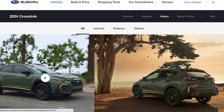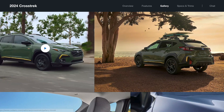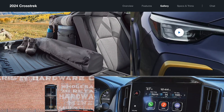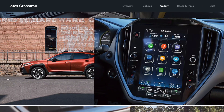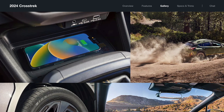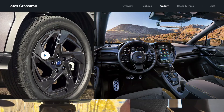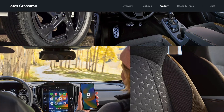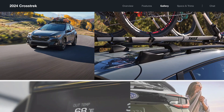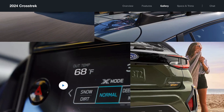Subaru's done a minor refresh on the 2024 Crosstrek. It's got new lights front and rear. They've implemented the big infotainment screen that we've seen in the Subaru Outback. Wireless charging is now becoming a common option that we'll see. It's just a classic Crosstrek with some nice upgrades.